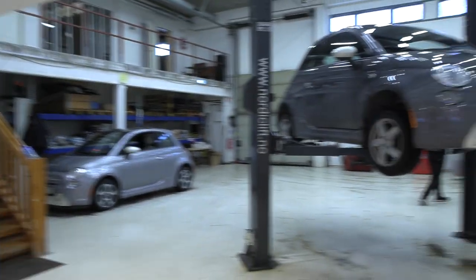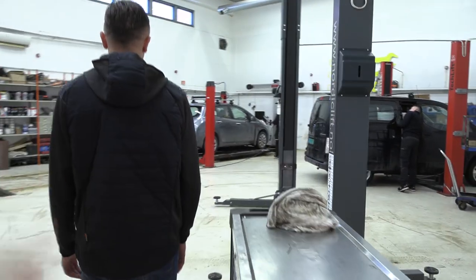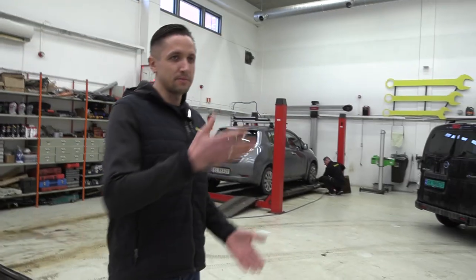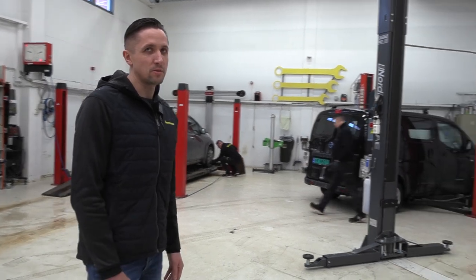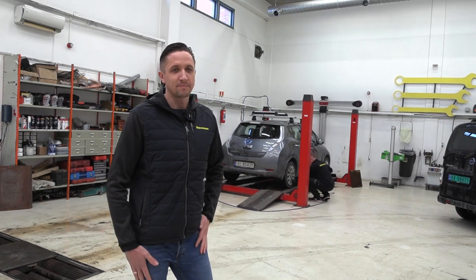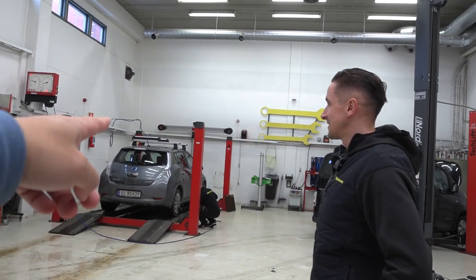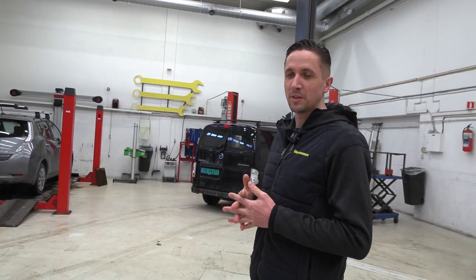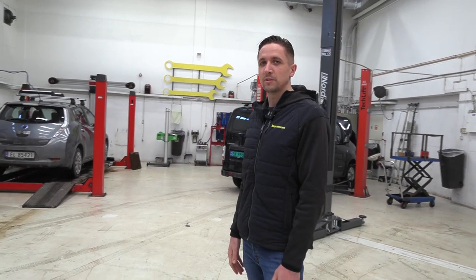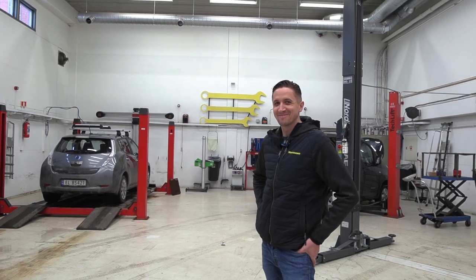You guys have several jacks to work on cars. We have four mechanics working full time. There's an EV 200 in for service, a Nissan Leaf for repair, and a Fiat 500 for service and EU control — so you do EU control here as well. I see you have devices for checking brake power and an alignment tool. All this equipment is a must if you want to be a certified workshop doing EU control and all that.